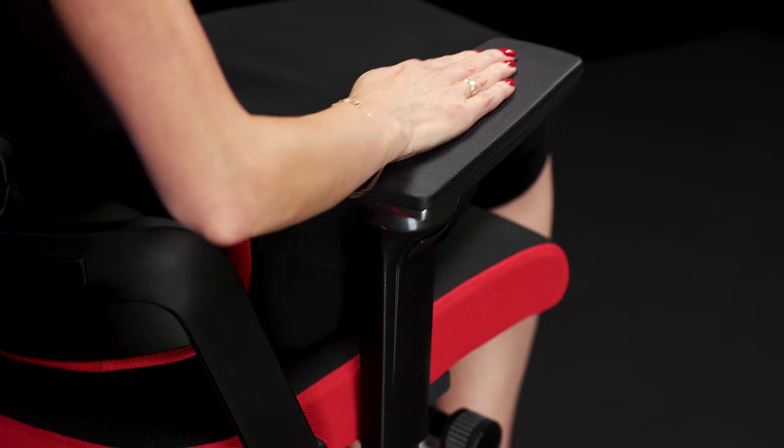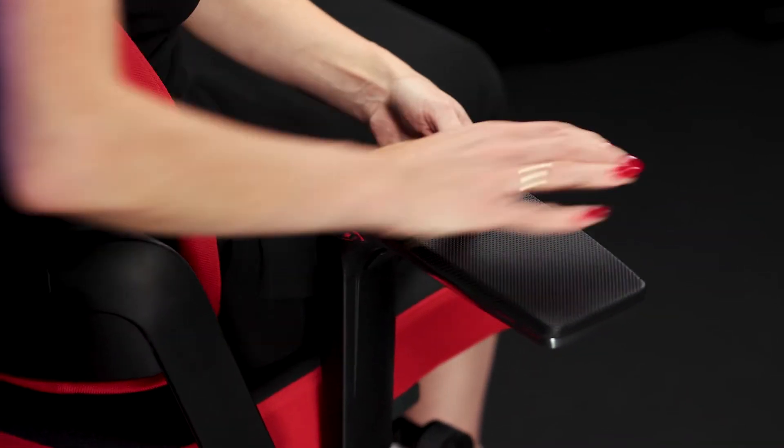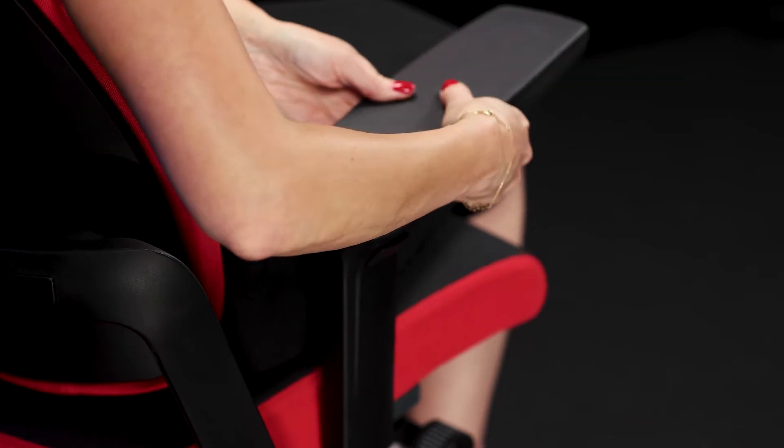And the base, which is really durable, made of aluminum. And the thing which, in my opinion, is really interesting: the multifunctional armrests — five dimensions of possibility of movement, which allow you to play on all possible devices.